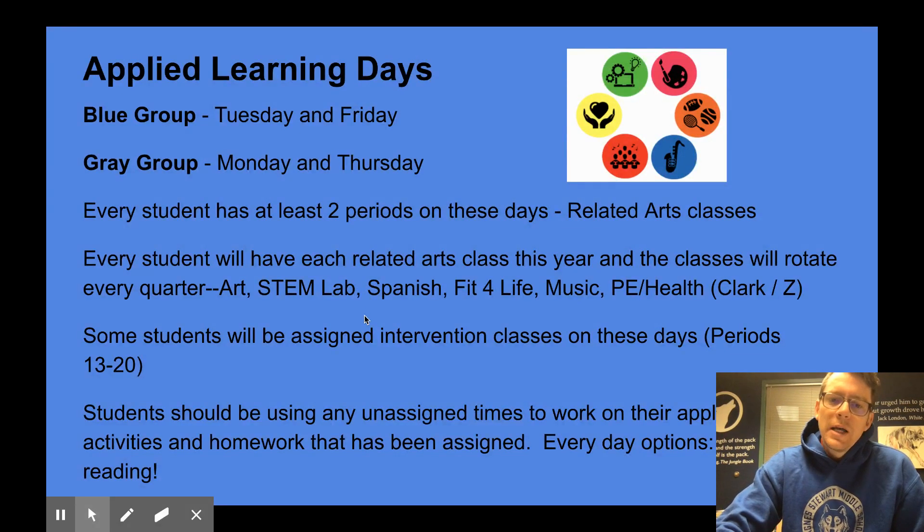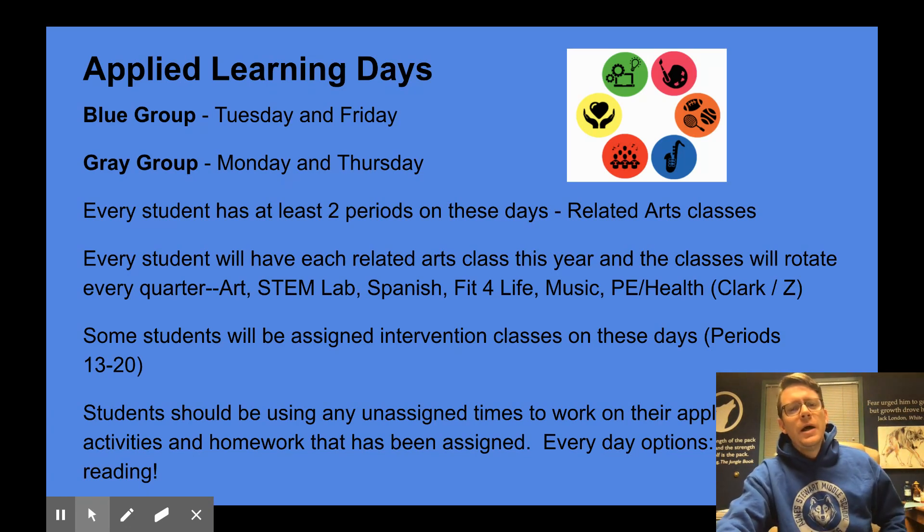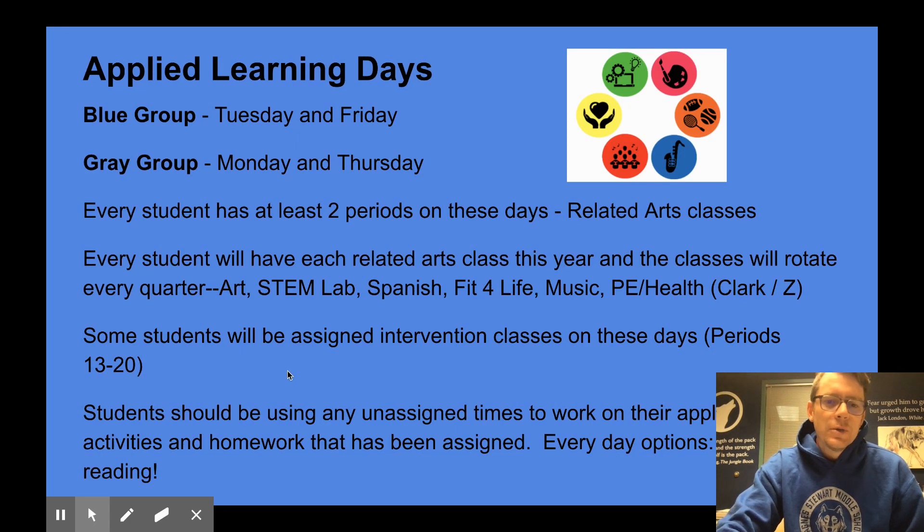Some students will be assigned to intervention classes on these days, and those are the classes with the unusual period numbers like 13 through 20. Just pay attention to those schedules that we went over yesterday in the video, and you'll know what time those classes meet.